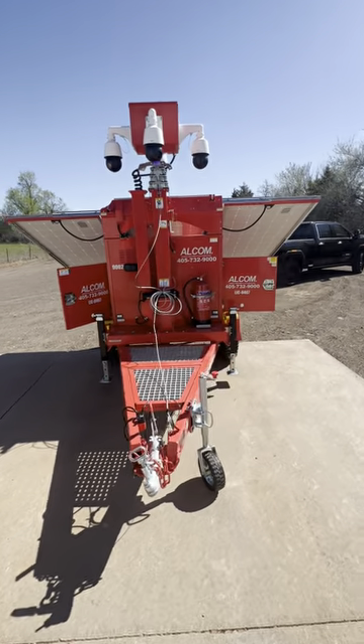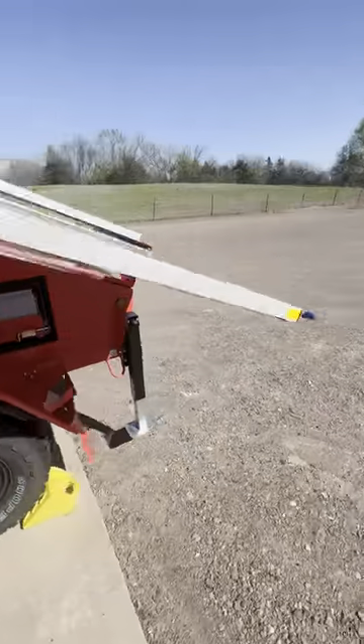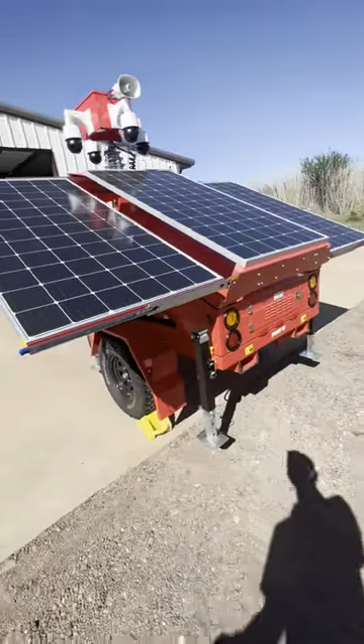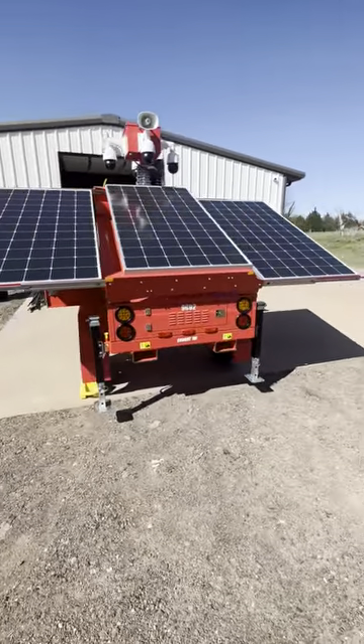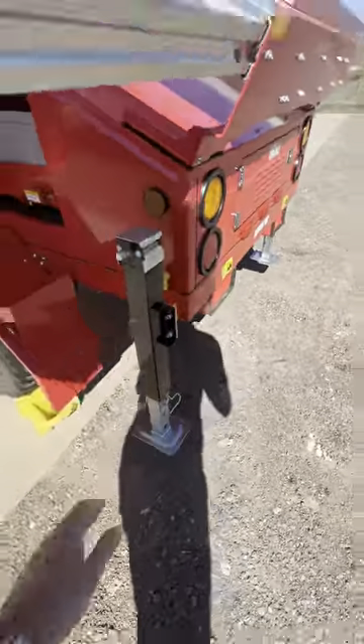This is our 900 series unit. It's got three solar panels, 300 watts a piece. It's got four outriggers — you can see right here on each side — stabilizers.